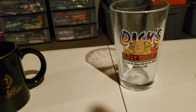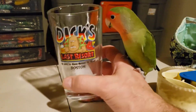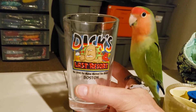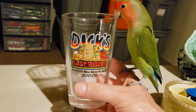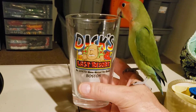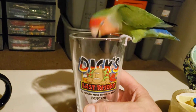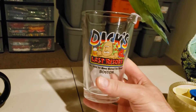Not too bad. And last up is this Dick's Last Resort Beer Mug. I've bought three of these — I've already sold one of them, and I sold another one again today for $15.99. I paid 80 cents for this cup and it's going to cost $6.94 to ship this.